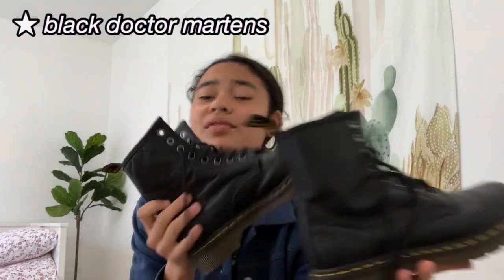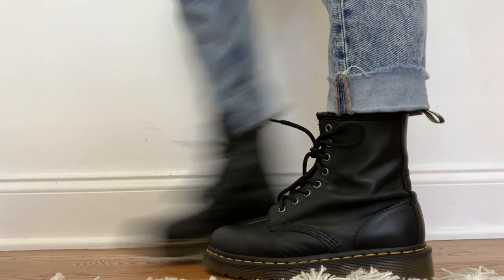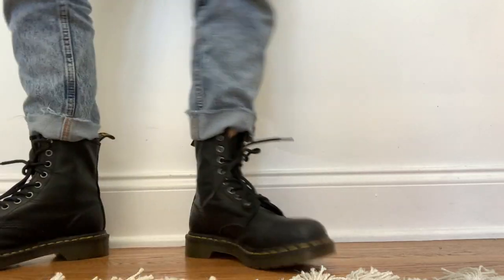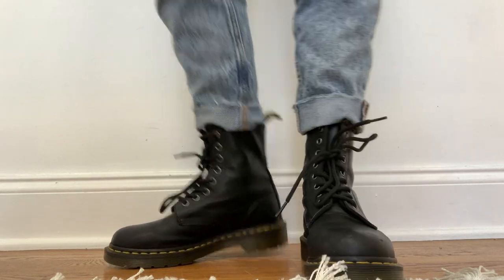Moving on to boots. I only have one pair of boots, and they're the classic Doc Martens. You've all seen these everywhere, I assume. I got these for Christmas one year and was super excited. I realized it is hard to pair these with outfits — I look like I'm wearing rain boots or something. But I love the challenge, and I can't wait to wear these more often because I seriously need to wear them more.